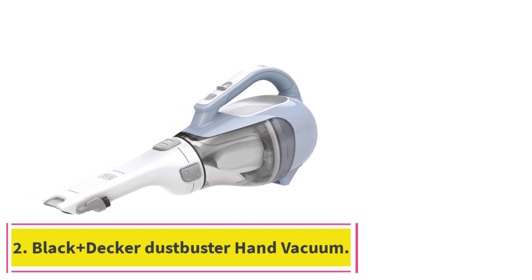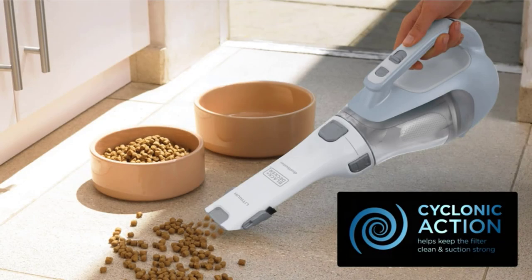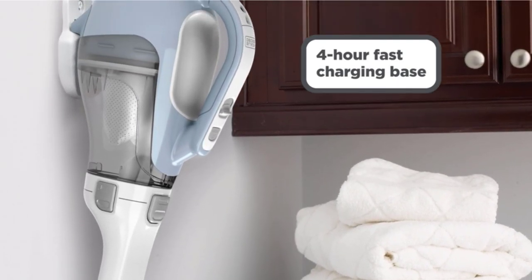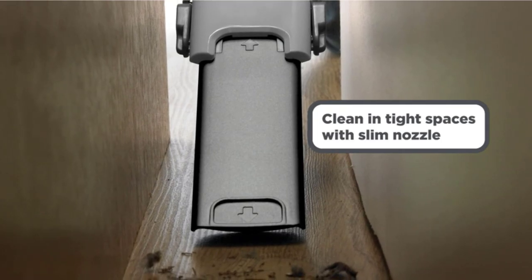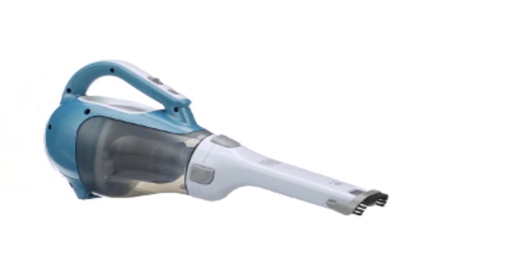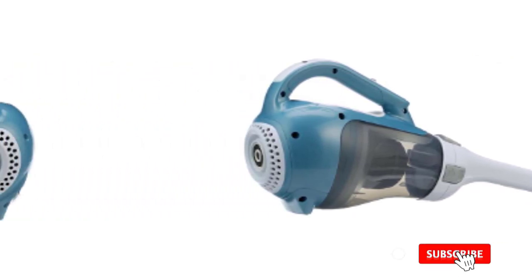Number 2: the Black + Decker Dustbuster Hand Vacuum. The best cordless handheld vacuum at a mid-range price point we've tested is the Black + Decker Dustbuster Hand Vacuum. Compared to the Shark Ultra Cyclone Pet Pro Plus, it feels noticeably less sturdy and takes up more room when not in use, but it has a few advantages aside from its lower price tag. Its dustbin is even bigger and won't need emptying as often. Replacement filters are also cheaper than for the Shark, resulting in lower ownership costs.